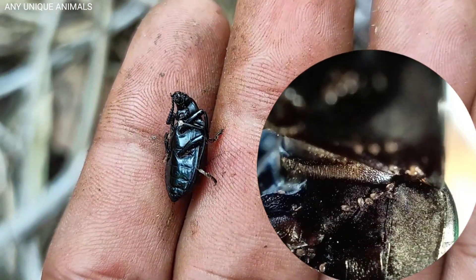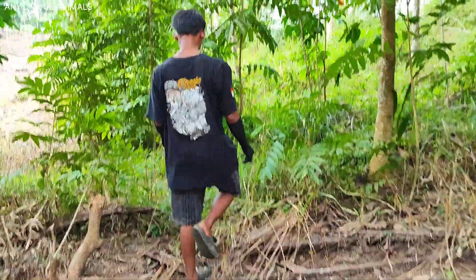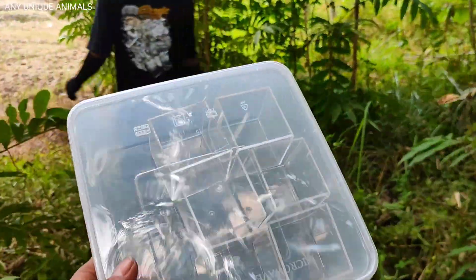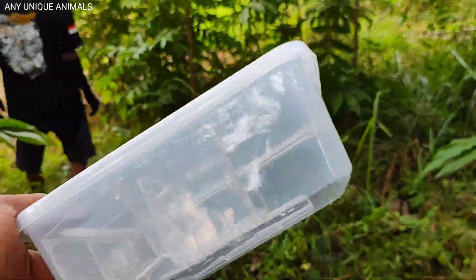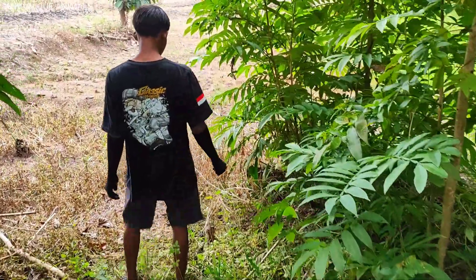Oh my god, this one has a lot of fleas! Hello my friends, we will observe some insects in the garden. With this container, I hope we find a lot of insects here.